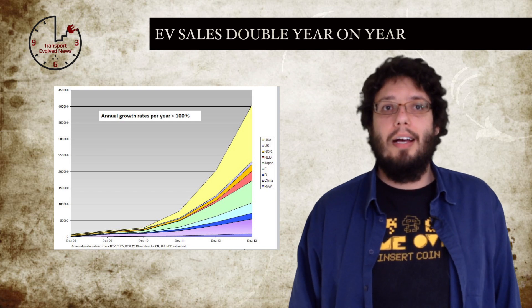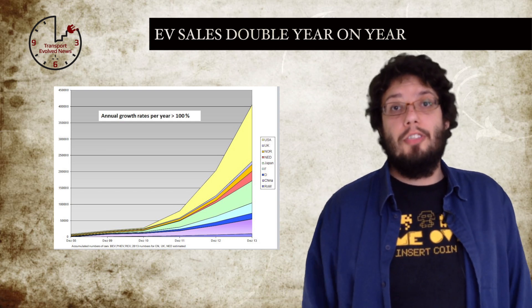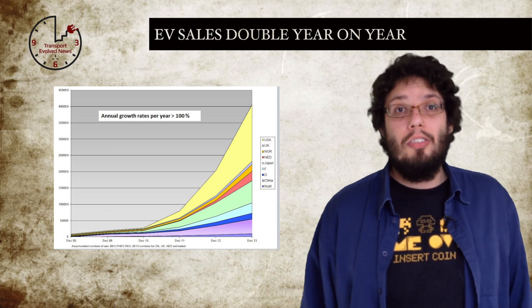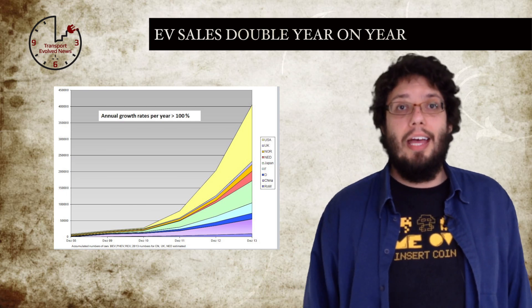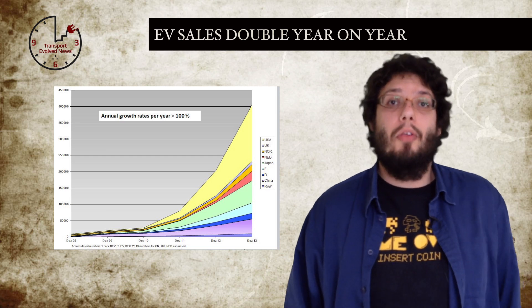Nor does it include standard hybrid cars. The number of cars has risen from almost 100,000 in 2012, to 200,000 in 2013, to 400,000 already this year. The USA leads the way with sales, with Japan in second place, and China taking the bronze medal.